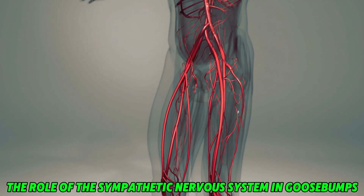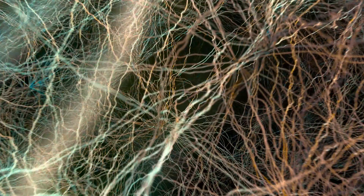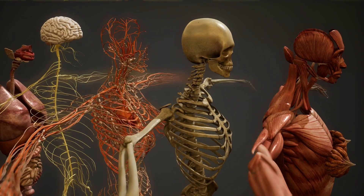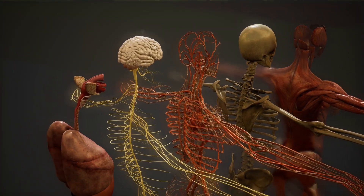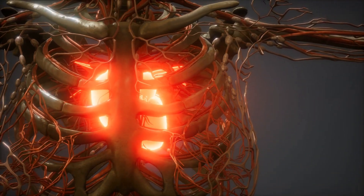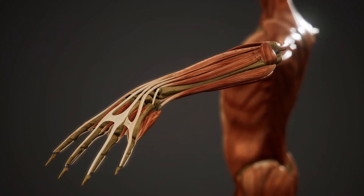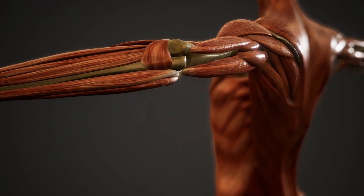The role of the sympathetic nervous system in goosebumps. The sympathetic nervous system, often referred to as the fight-or-flight system, plays a central role in triggering goosebumps. When faced with a sudden threat or stressor, this system springs into action, preparing the body to either confront or escape the danger. It releases adrenaline, which speeds up the heart rate, sharpens focus, and activates various physical responses, including goosebumps. This automatic system ensures that we can respond to emergencies without conscious effort. The erector pili muscles contracting to produce goosebumps is just one visible sign of the many processes occurring during heightened states of arousal.